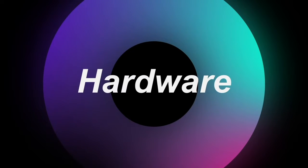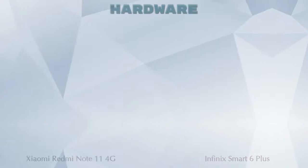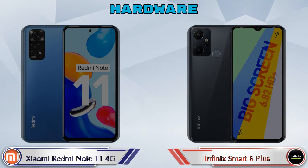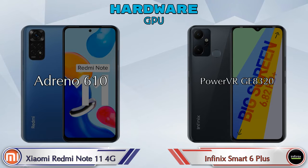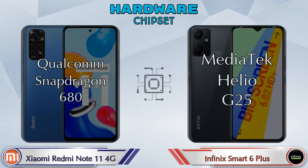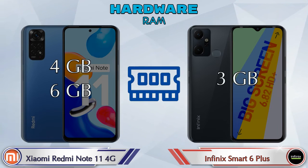First, let's talk about the most important part: hardware. Starting with the CPU and GPU — the Redmi Note 11 4G has an Adreno 610 GPU, while the Smart 6 Plus has a PowerVR GE8320. For chipsets, the Redmi Note 11 4G uses Qualcomm Snapdragon 680 and the Smart 6 Plus uses MediaTek Helio G25. For RAM, the Redmi Note 11 4G has two options: 4GB and 6GB, while the Smart 6 Plus has only one option: 3GB.